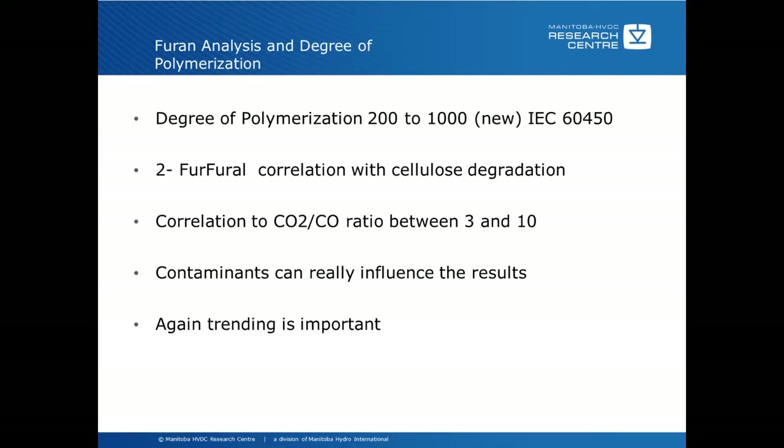Contaminants can really influence the results and can occur for many reasons — sometimes top-up oil with bad oil has been used, or materials used in some refurbishment process have caused a very high CO2 to CO ratio. Yet when you do the furan analysis, there's no correlation, so you know you have a contaminant rather than a paper problem. Again, trending is very important — if you get these analyses over a period of time, they're a lot more useful than just having one or two data points.